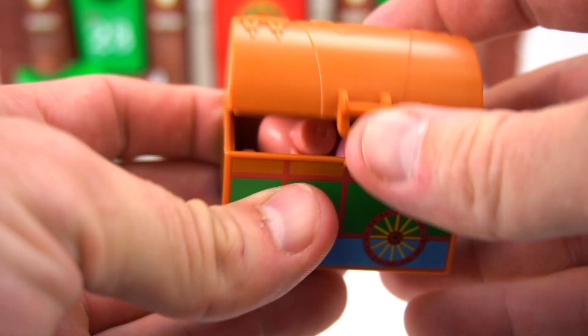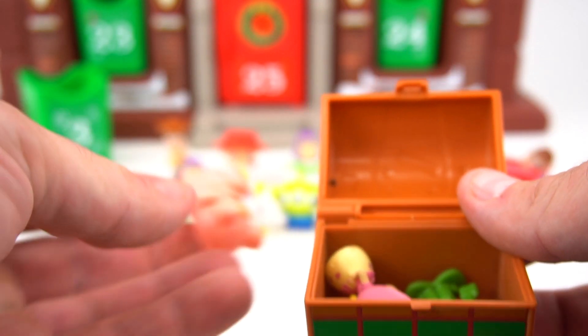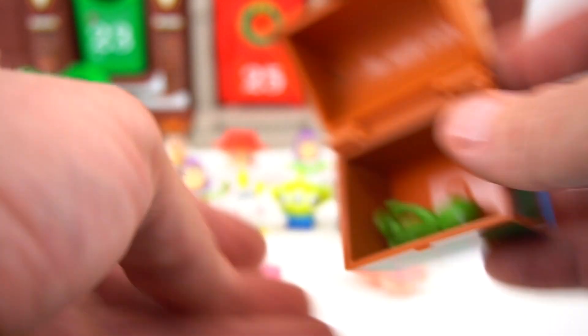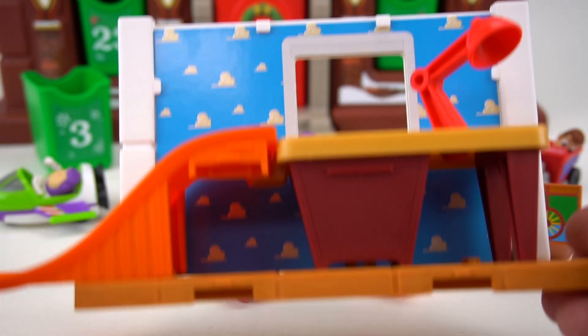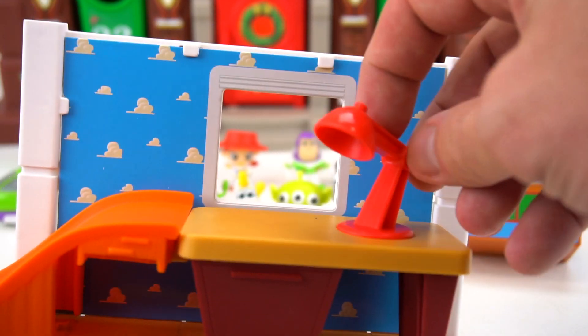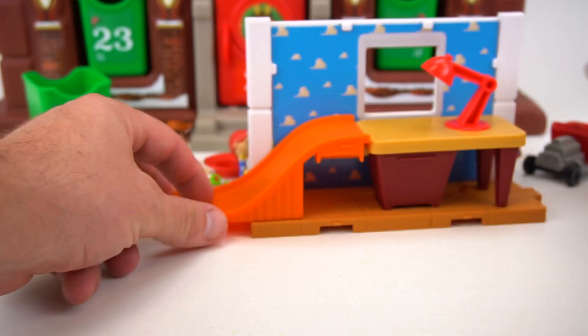Check out this toy box — let's see who's inside. It's Ham! And Bo Peep! And an army man soldier. Look at this — it's Andy's room with a desk and a lamp. You can knock Woody out the window, and it comes with this cool ramp!